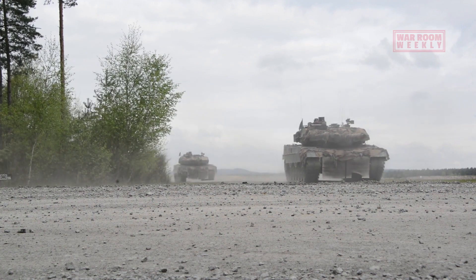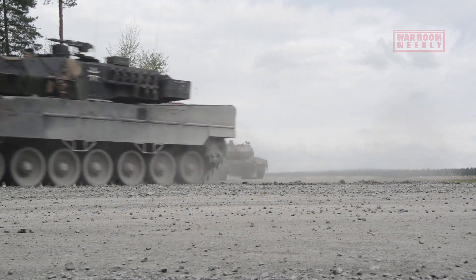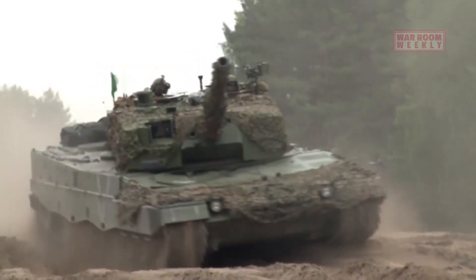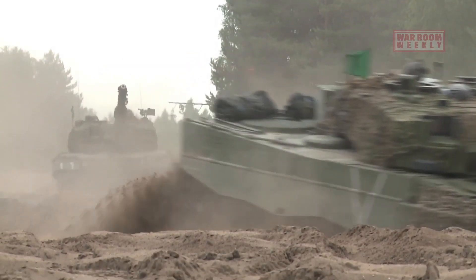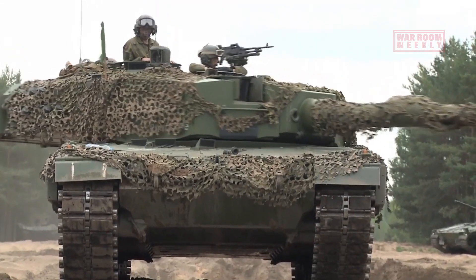Welcome to our exploration of one of the most formidable tanks in modern armoured warfare. This is the Leopard 2 — a German-made juggernaut with a storied history and an impressive legacy in the world of tanks.